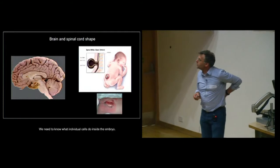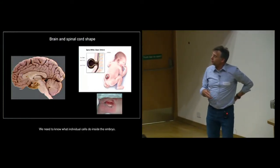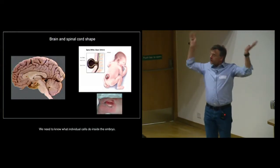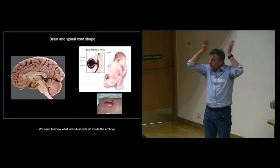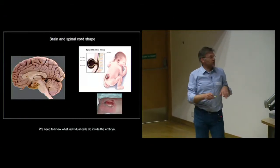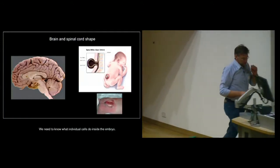It happens not only right down there close to your bottom, but occasionally and much more distressingly it happens up at the head end, where all of the skull becomes exposed and the brain becomes exposed to the outside world. It's very, very distressing and I wouldn't dare show you an equivalent photograph of that.